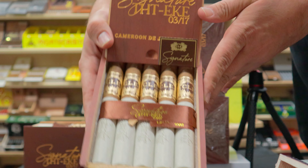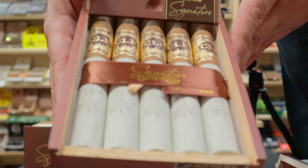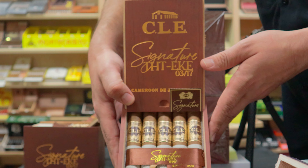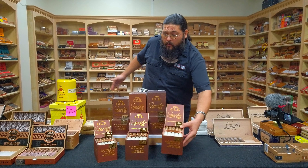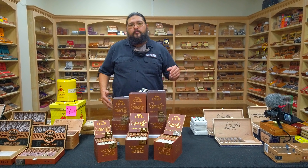We've got brand-new fresh boxes that just came in today. Let you get a good look at the sticks themselves. You can see that big, fancy, weird designation they have there on the top of the box. Don't know what that means, but hopefully we'll get some light shed on it before too long.